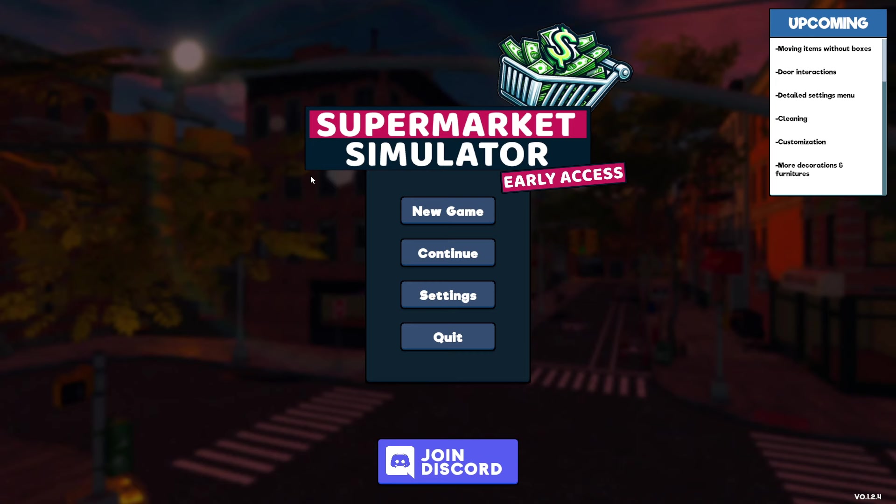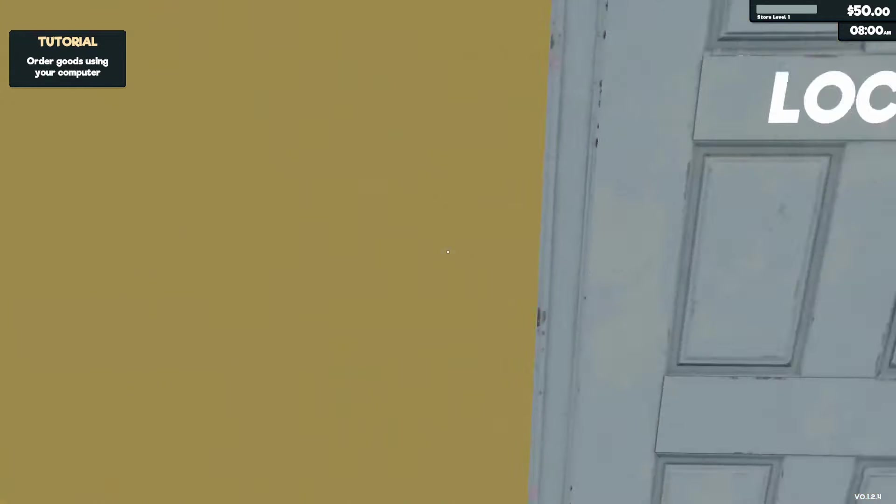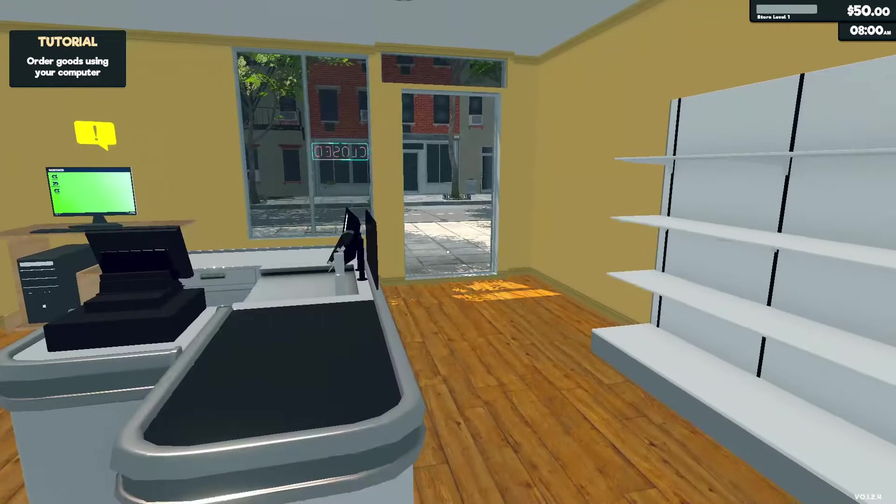How's everyone doing, welcome back to the stream! Today we're playing a new game I found just a little bit ago called Supermarket Simulator. It's in early access but I'm sure it's still gonna be fine. I was looking for games earlier today and this caught my eye — I was like, well I have to play it because I work at a grocery store. This looks like a nice start.